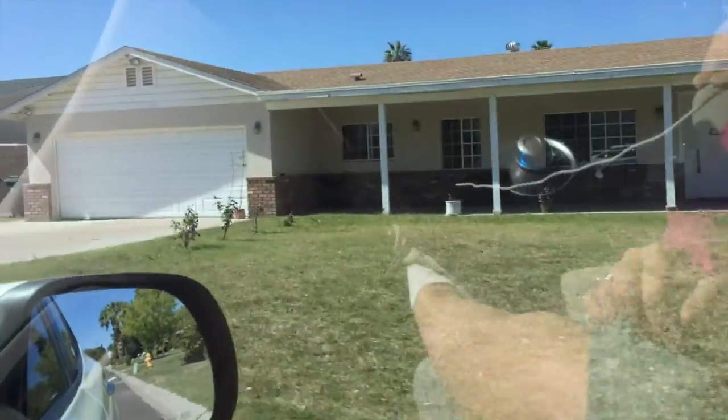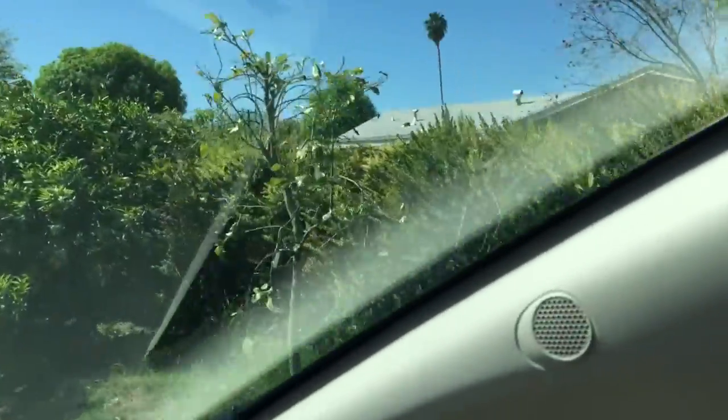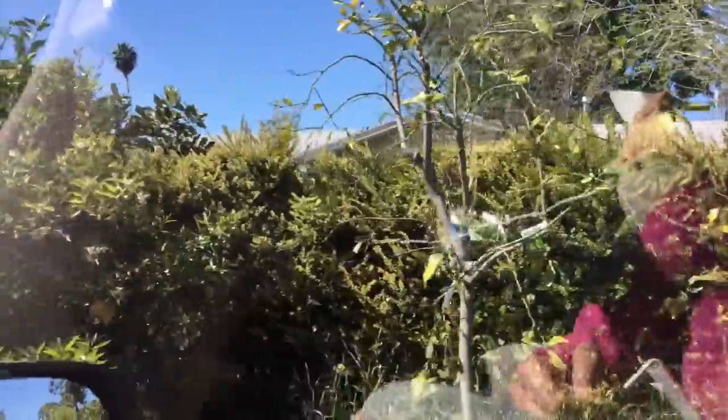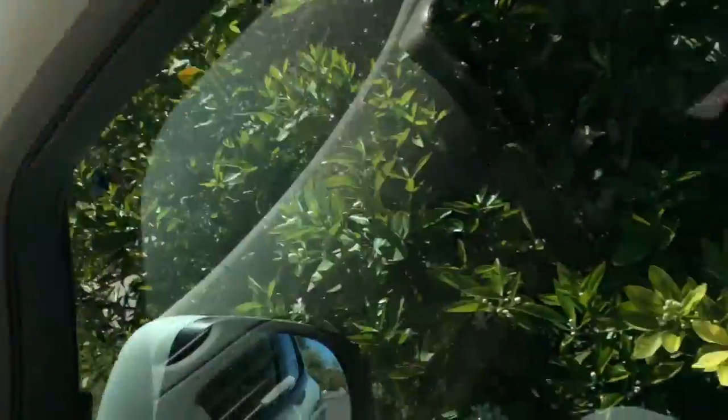Today we're rolling up to hang out with Greg Peterson at the Urban Farm. It's a typical suburban neighborhood, but Greg's house looks different — he's got a hedge of edible citrus, apples, and about 80 edible trees packed into just one-tenth of an acre. He calls it the Urban Farm — check out his website at urbanfarm.org. Let's go see what he has growing on.